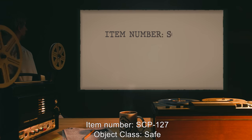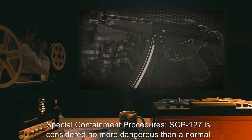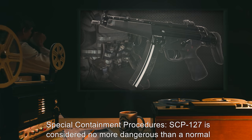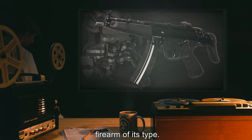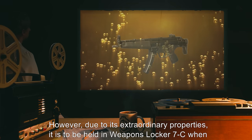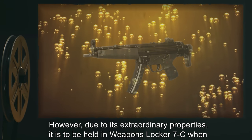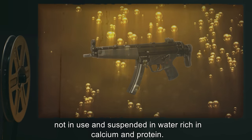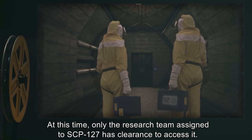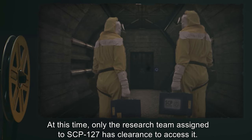Item number: SCP-127. Object class: Safe. Special containment procedures: SCP-127 is considered no more dangerous than a normal firearm of its type. However, due to its extraordinary properties, it is to be held in weapons locker 7C when not in use and suspended in water rich in calcium and protein. At this time, only the research team assigned to SCP-127 has clearance to access it.